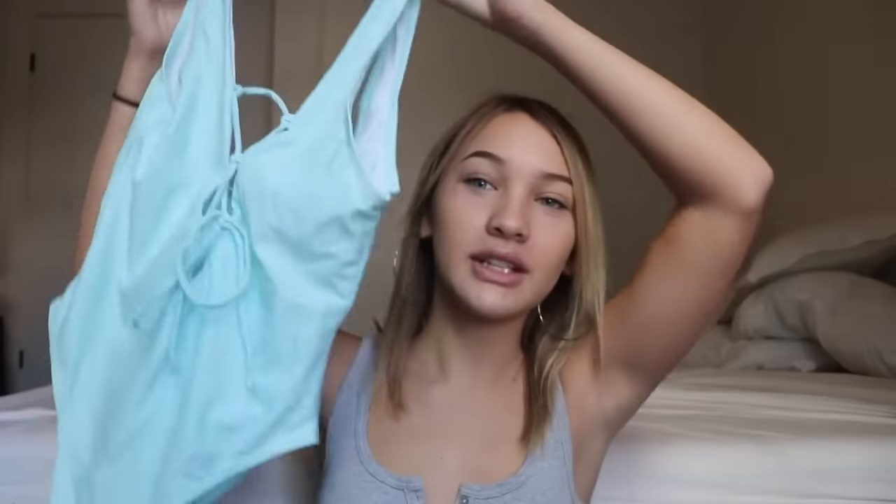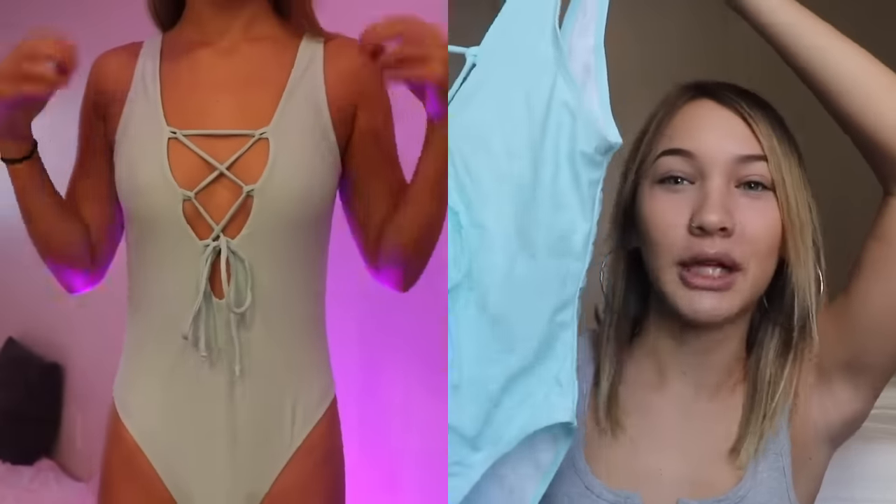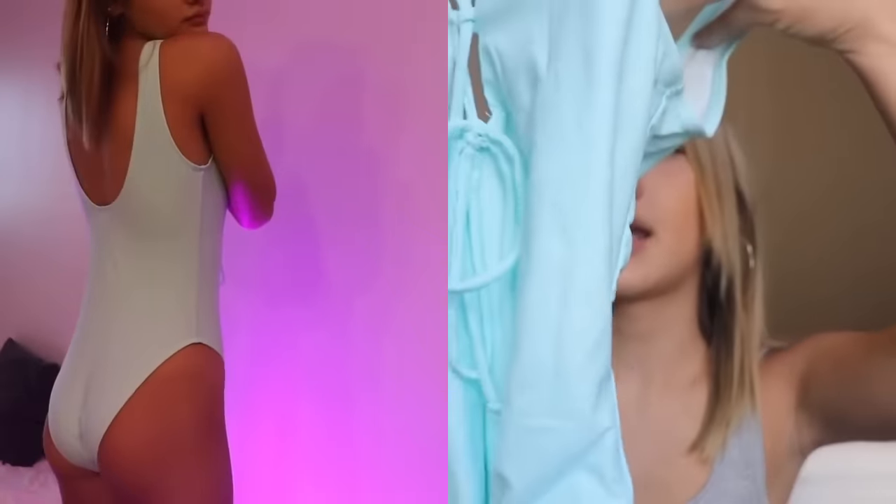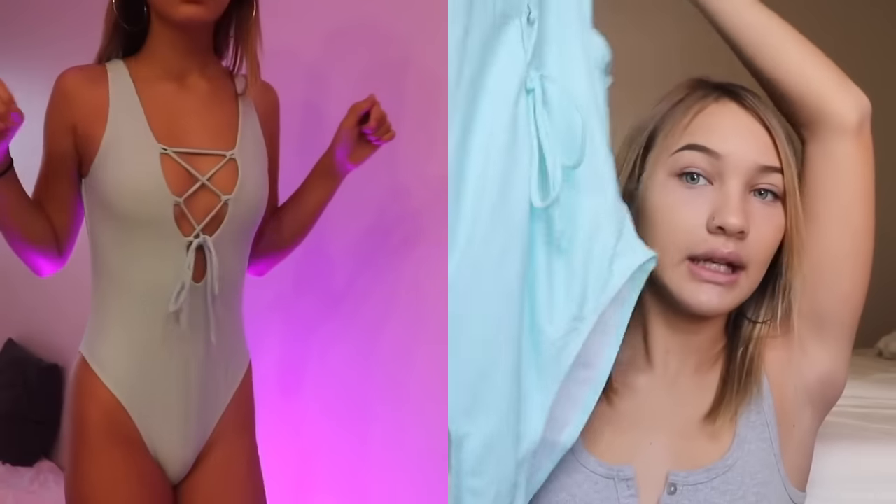I'm gonna show you the one-pieces first, and some of them are for my friends so some might look a little big, and some I might not try on. This one is for me — it's a light baby blue one-piece and the front has this tie thing. It's super soft and really pretty and it fits pretty well, so I really like that.